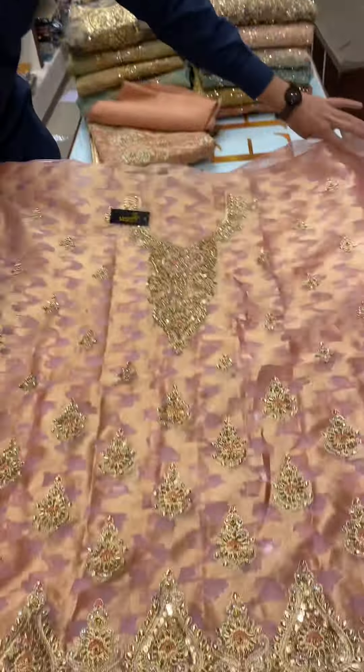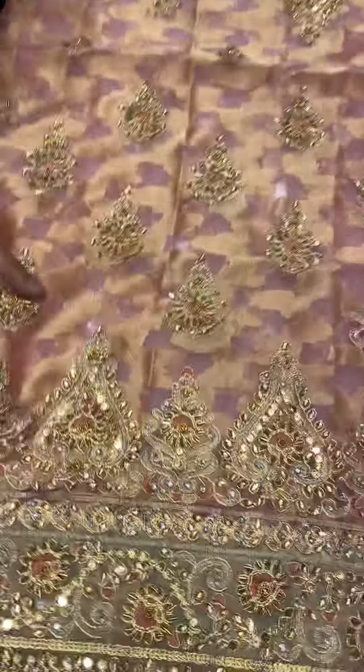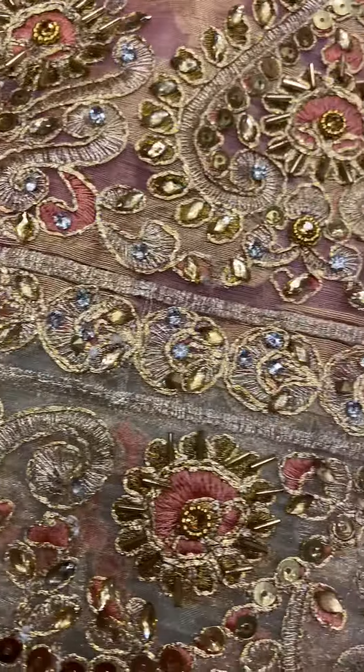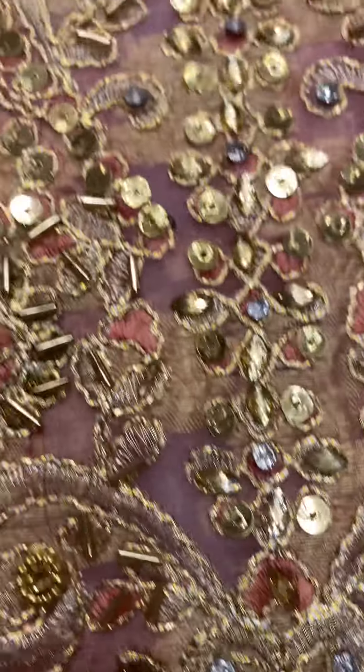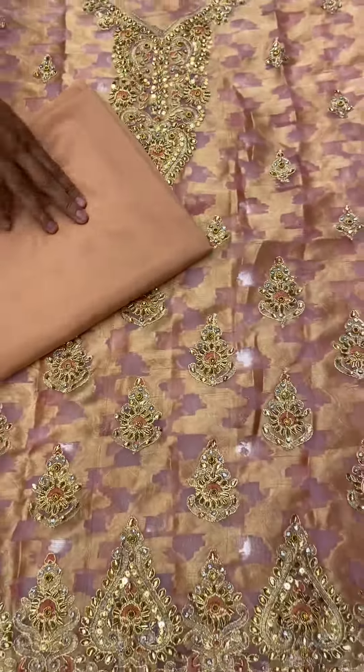Look at this. Let's zoom and show the customer. Basic lamp. It's embroidery — neat and clean embroidery. It will be a 4-piece suit.